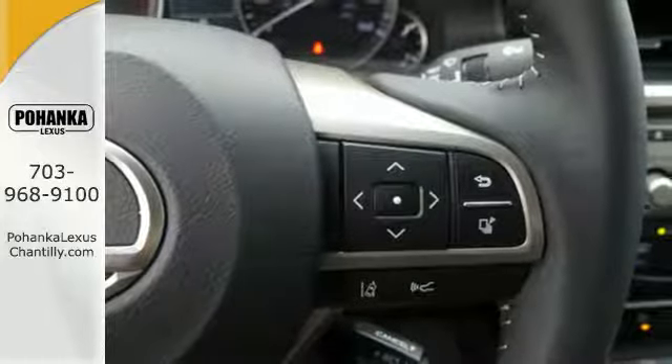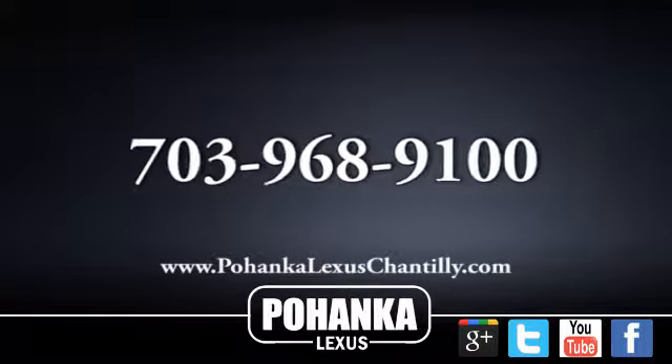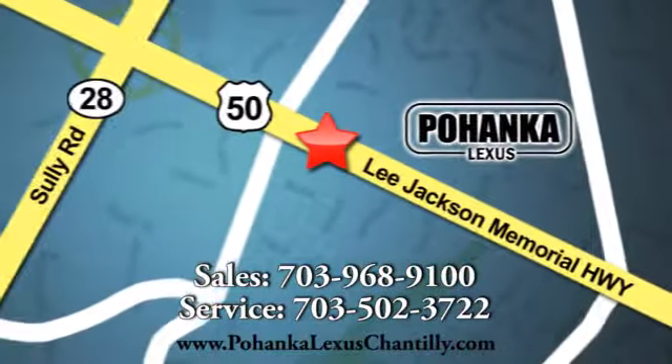this ES350 is ready and waiting. Take it for a test drive today. Call us now for more information on this vehicle or visit today. We're conveniently located at 13909 Lee Jackson Memorial Highway in Chantilly.